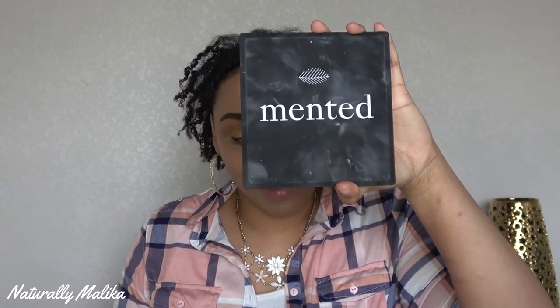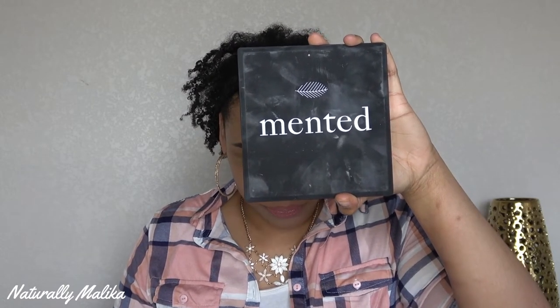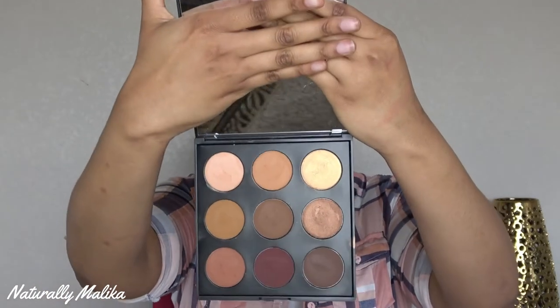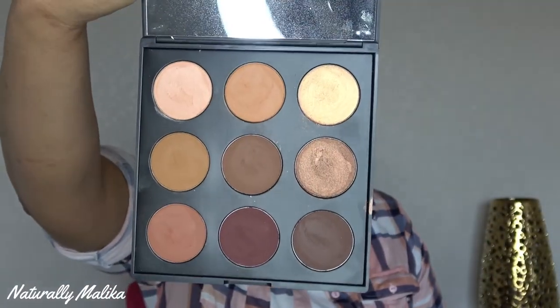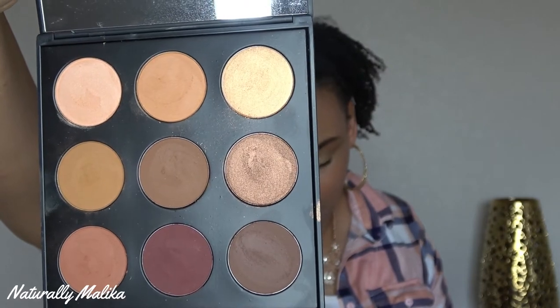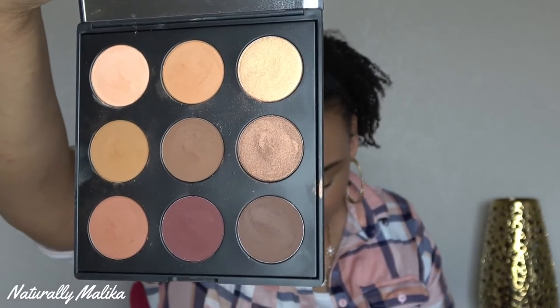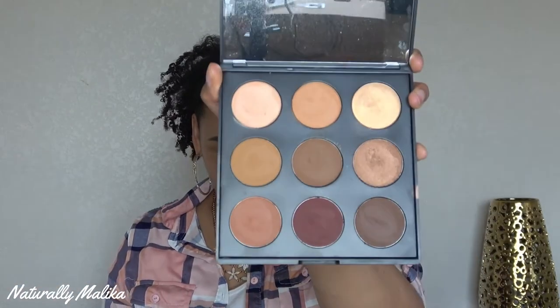You can tell I've really used this — so my review is no joke. It comes with this huge mirror. Look how big those shades are — that is crazy. The eyeshadows are large and on their website I don't see the exact pan size, but this is a lot of eyeshadow.